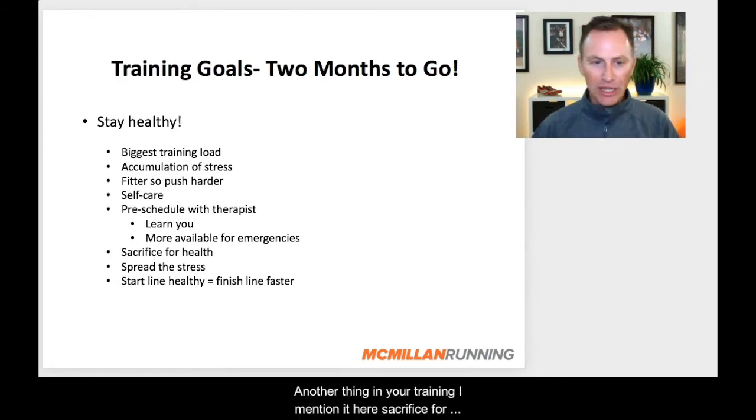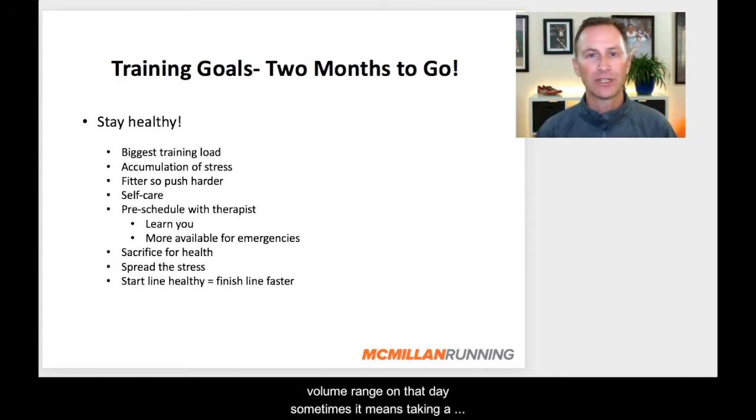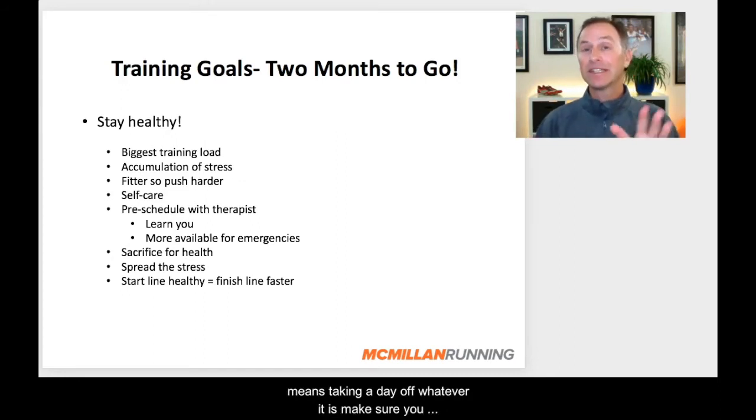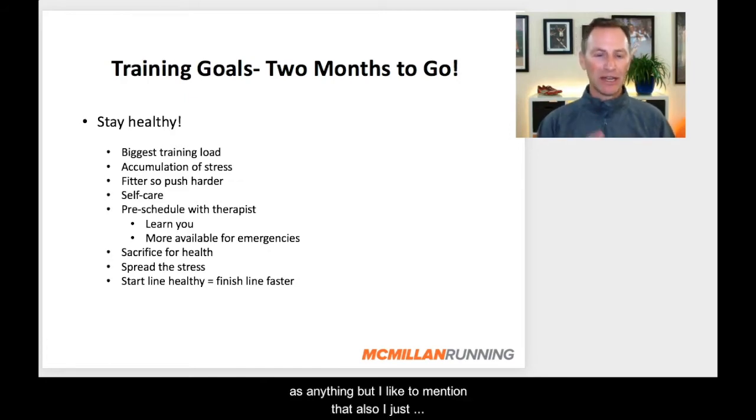Another thing in your training: sacrifice for health. I know a lot of times we're goal-driven and want to accomplish the training, but if you do feel an ache or pain, begin to modify your training. Sacrifice a little bit of that need to accomplish in order to stay healthy. Sometimes that means just running the shorter end of the volume range on that day; sometimes it means taking a cross-training day instead of going for a run; sometimes it means taking a day off. Whatever it is, make sure you sacrifice to stay healthy.